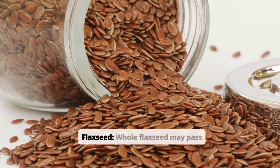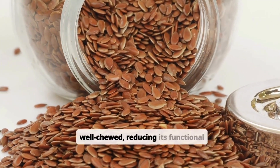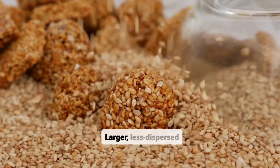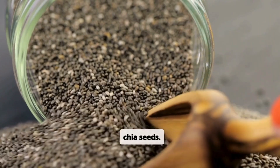Whole flaxseed may pass through the digestive system largely intact if not well chewed, reducing its functional impact. Psyllium husks, with larger and less dispersed particles, might have a slower or less consistent action compared to finely hydrated chia seeds.